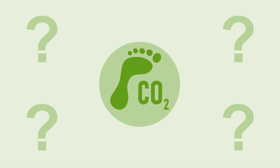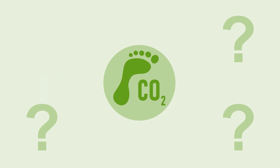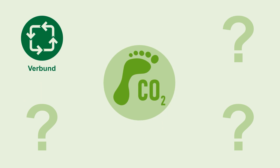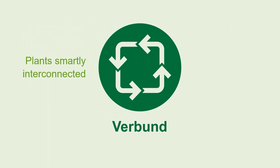BASF has been working on sustainable solutions for decades and therefore has various ways of minimizing the carbon footprint. We are working in an established Verbund production setup on many of our sites. Verbund means that plants and their energy flows are smartly interconnected. Byproducts of one plant can serve as feedstock in the next, which allows us to minimize emissions and save raw materials and energy.